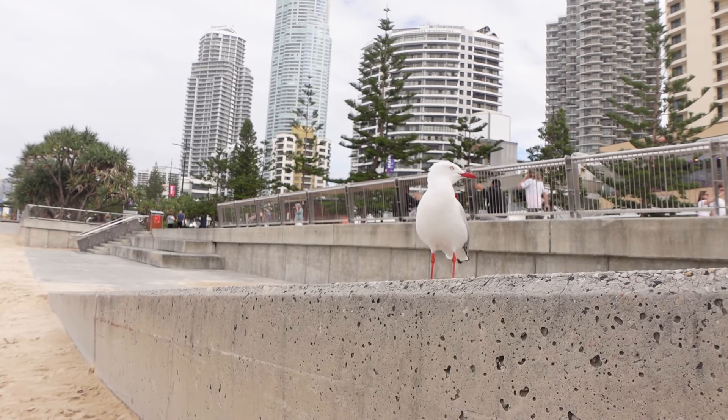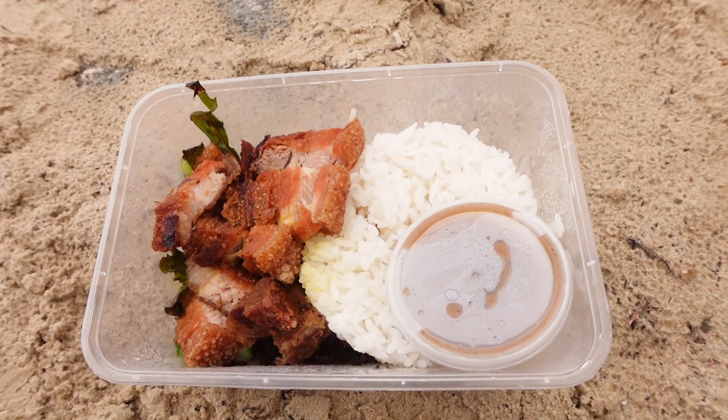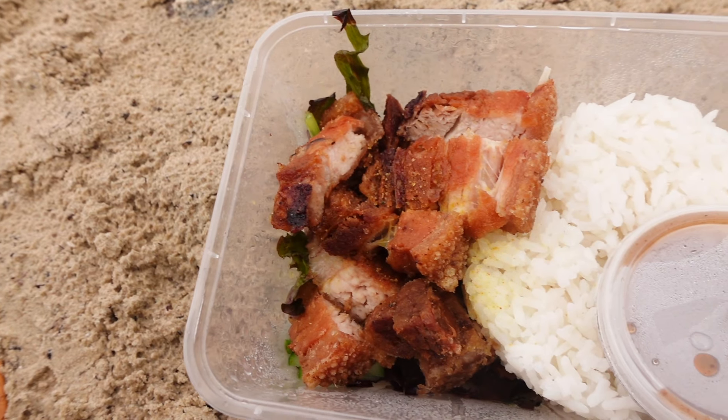There's a seagull here eyeing off my pork but I'm not going to give him any. Let's try this pork belly - it looks quite good, I do love pork belly, and let's admit it's hard to get it super wrong. Oh my god, there's two now - I think he heard my comments, he's protesting. Anyway, let's get stuck into this pork belly. She gave me three forks, suggesting that I've got three people's worth of food here.